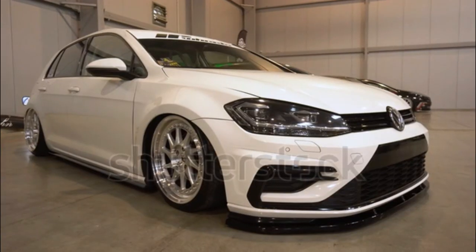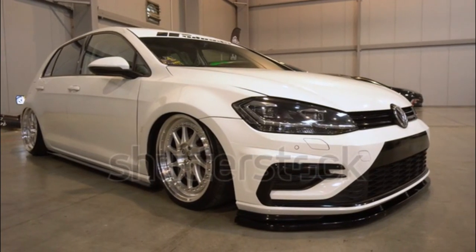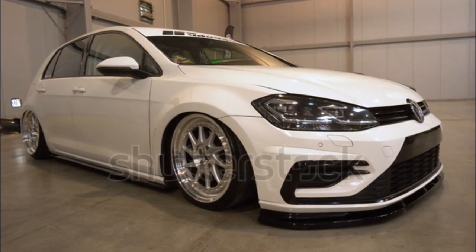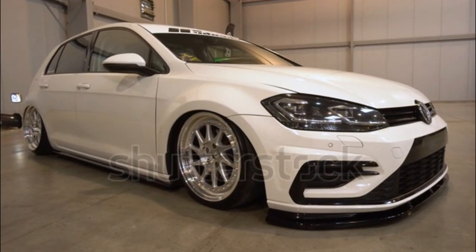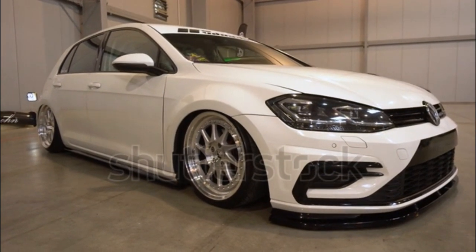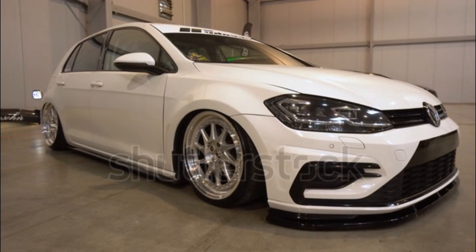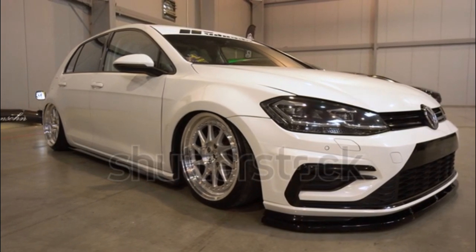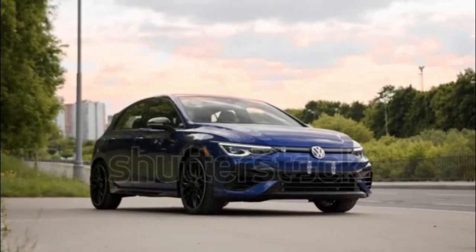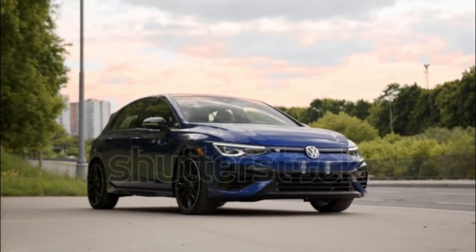Like previous R models, this one can perform at a high level. The version with the DSG dual-clutch automatic offers a better driving experience, and generally the MK8 Golf R is a smooth and confident machine at high speeds, feeling a bit like a grown-up sports car. But it's not a hatchback with a ton of personality, and we wouldn't describe it as stupefyingly fun. That said, it is more practical than many sport compacts.